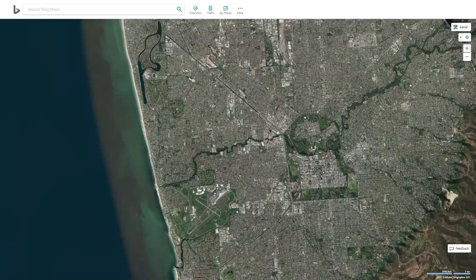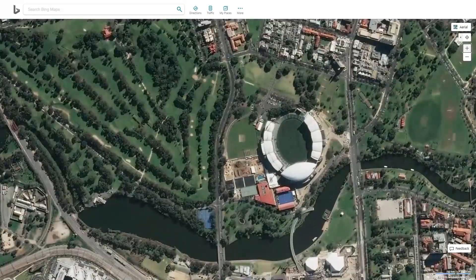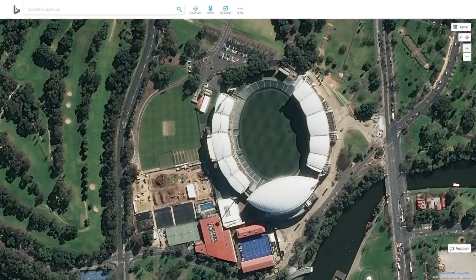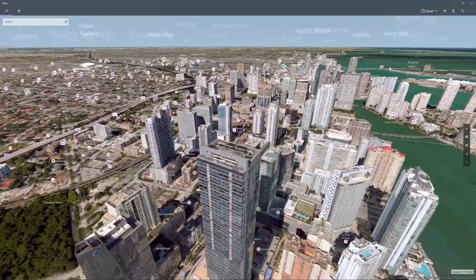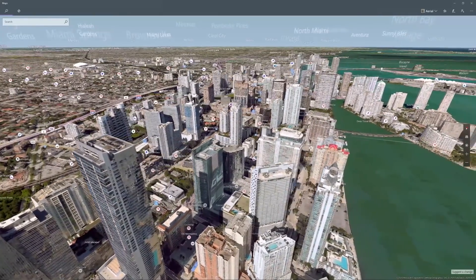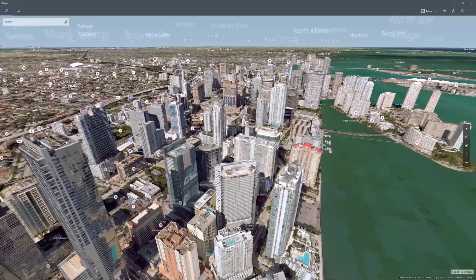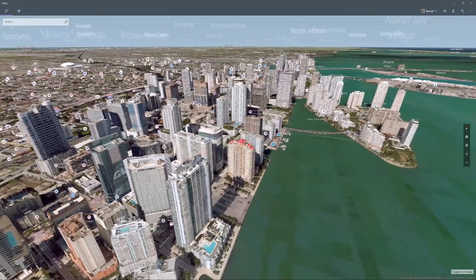On top of that, we layer aerial imagery at a resolution of 7.5 to 30 centimeters in more populated areas. Aerial imagery is more challenging to acquire, but provides a crisper, higher resolution view that allows visualization of features even down to the street level. Over the past year, we've spent a significant amount of effort refreshing these beautiful aerial views, with over 750,000 square kilometers now covered worldwide.